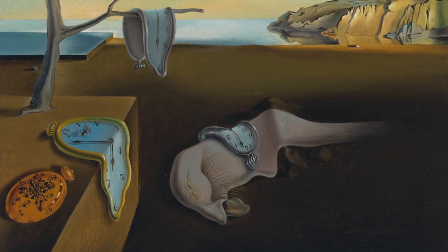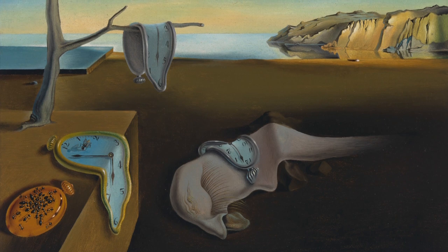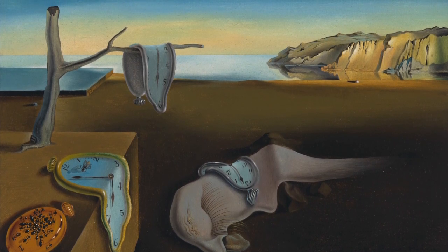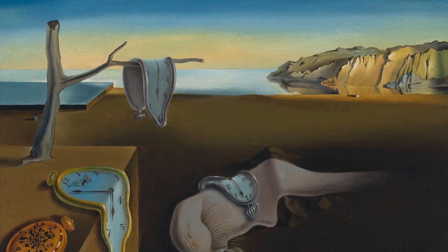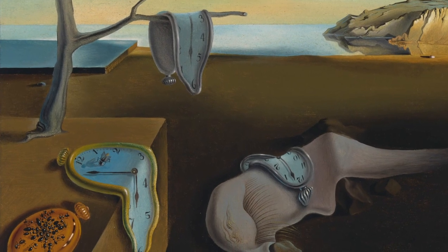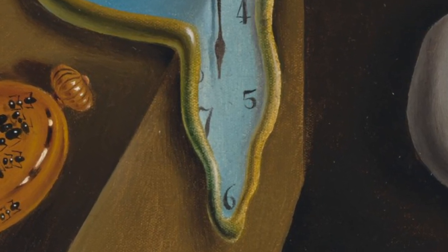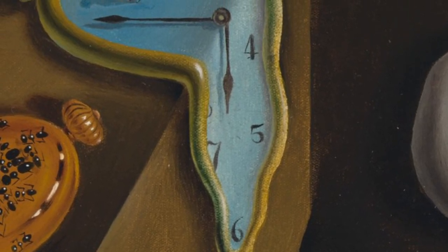Over this branch is draped one of the watches. It's an old-fashioned silver pocket watch with a blue face. It has no strap or chain, just a round knob for winding it up. It hangs half of the blue face outwards like a big blue banana skin, with one hand shown pointing to the six. A second, similar pocket watch is draped over the edge of the platform below. It's huge, almost the same size as the stunted tree above it. The lower half hangs limply over the edge, like an overripe cheese melting in the sun.